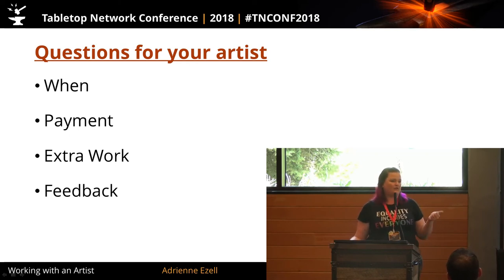For extra work: can they handle it, do they have time, and do they need to be paid immediately if you add four cards, or can you settle up at the end? You can't be too plain, and you're the boss. When you're commissioning art, they may know all about pixels and programs you've never opened, but you are their employer. You have the right to know and clarify all of this. As for feedback: how do they want it? Do they want you to hold everything to the end, or is it okay to send changes immediately? Interrupting an artist's workflow can slow things down.